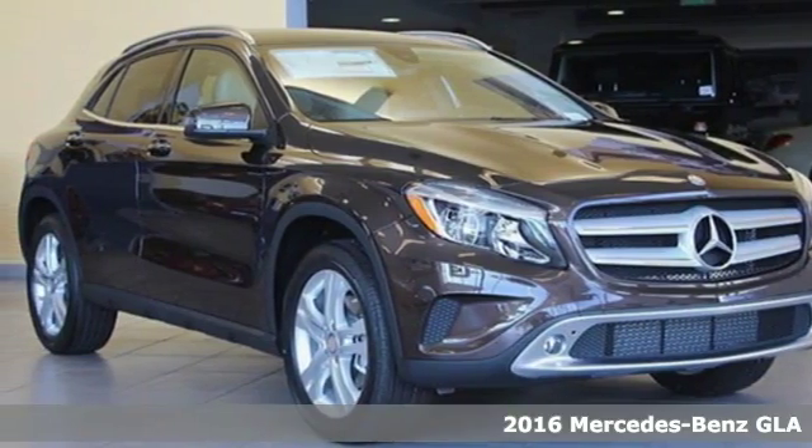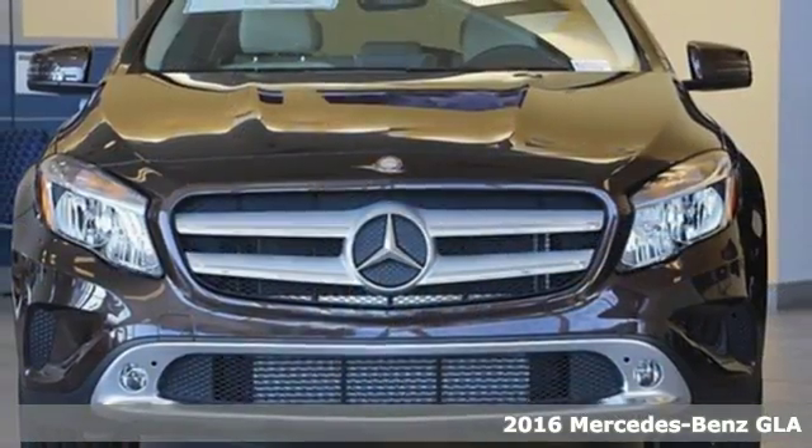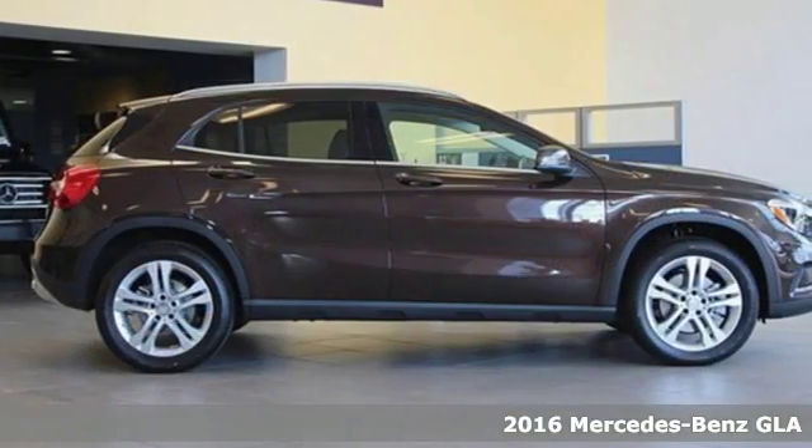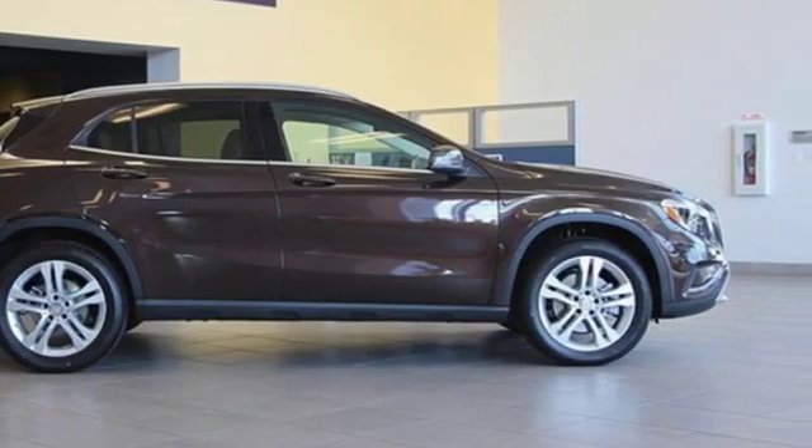It's a 2016 Mercedes-Benz GLA Class — a shining example of how practical size and luxury make this GLA endlessly useful and all Mercedes-Benz.